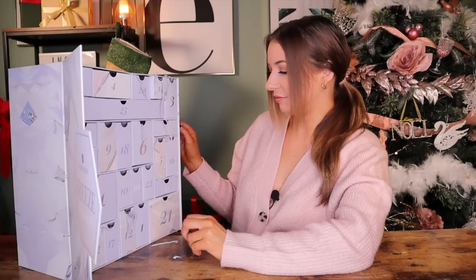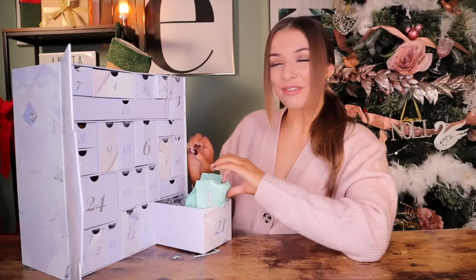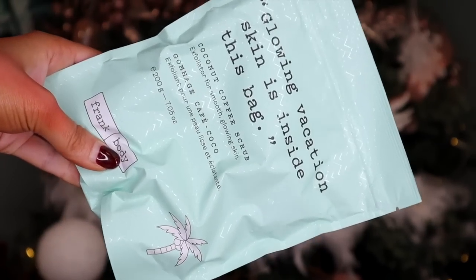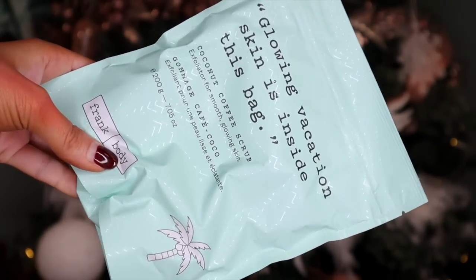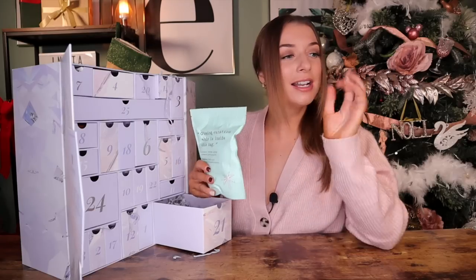Day number twenty-one. I haven't received this in a very long time. This is by Frank Body and this is the Coconut Coffee Scrub. This is an absolute bloody dream — I love to use this when I need to scrub off fake tan. It's amazing for that.